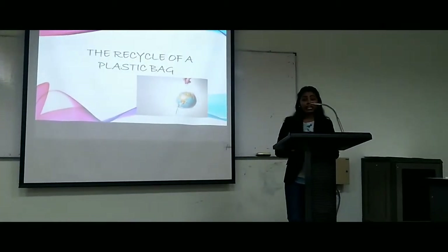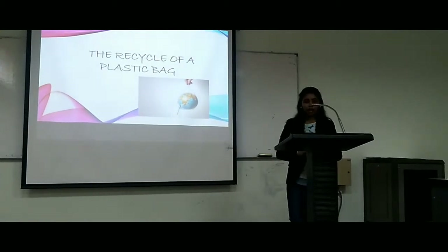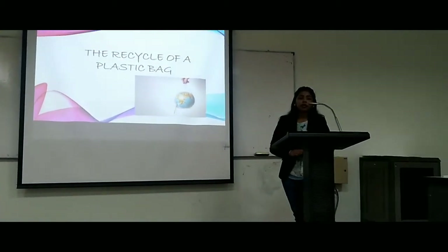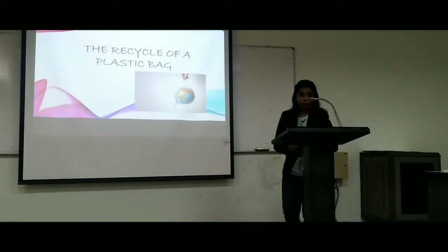Hello friends, good morning. My name is Devalogini. My metal number is B010831. I am coming from UPN. Today I would like to talk about the recycling of plastic bags.